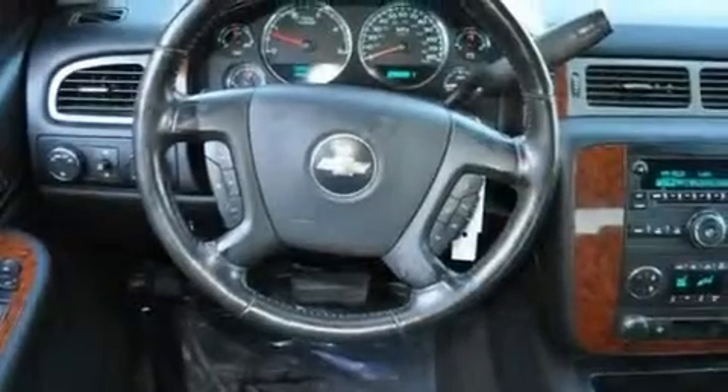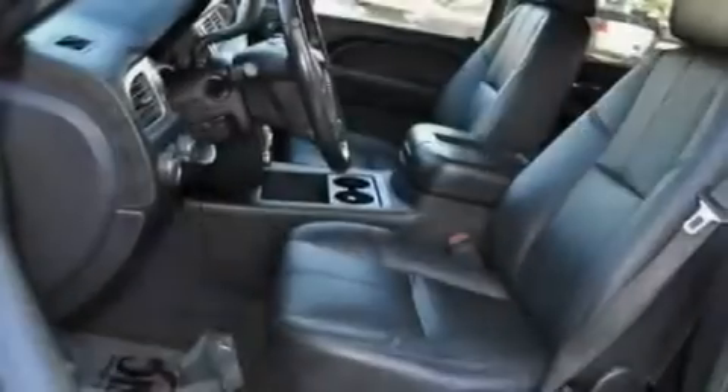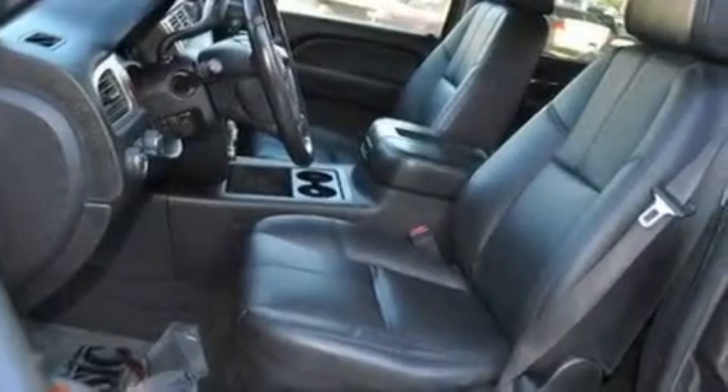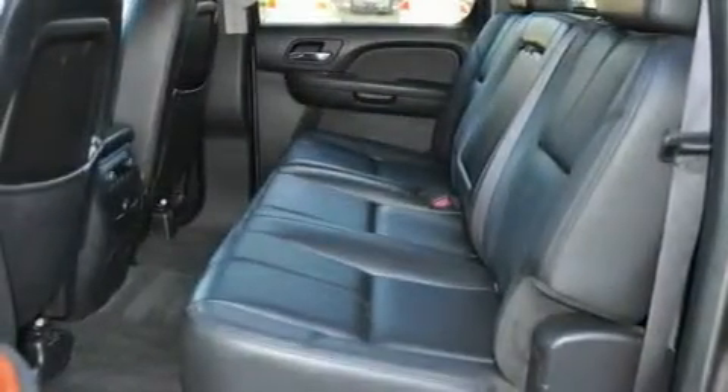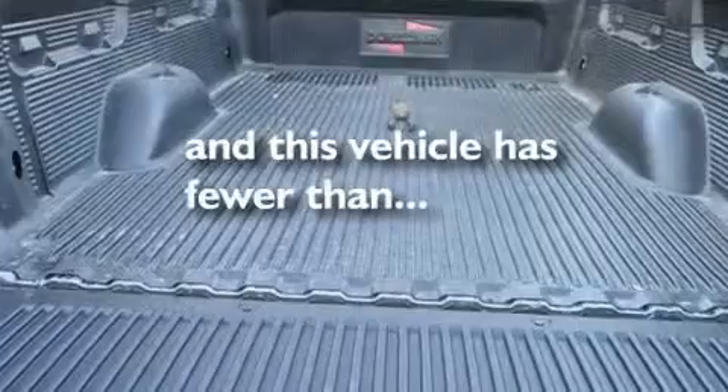Its top features include a keyless entry system, dual cargo area lights, XM satellite radio, variable valve timing, a passenger side vanity mirror, an anti-lock braking system, a passenger side airbag, and this vehicle has less than 67,000 miles.